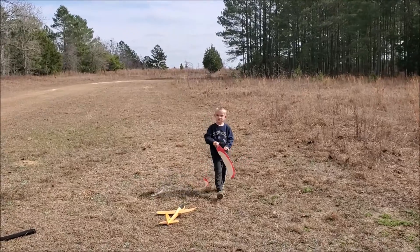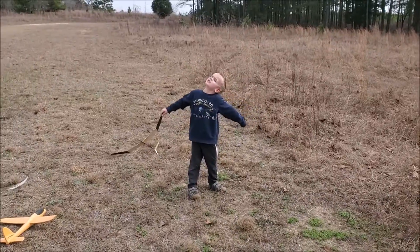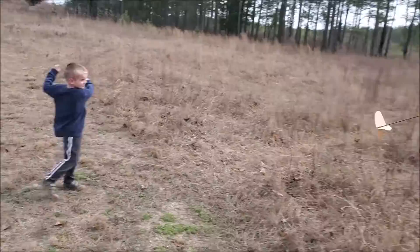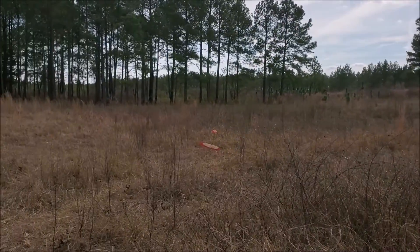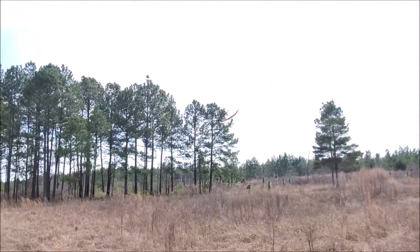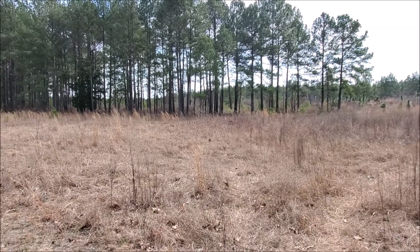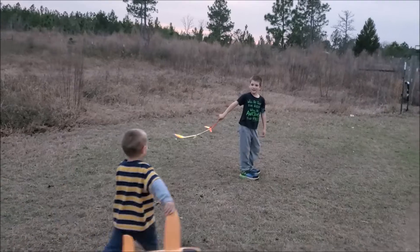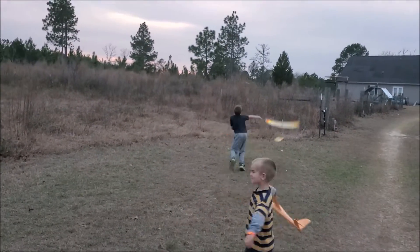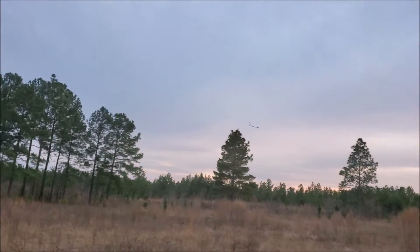Alright, remember which way we're throwing. Throw it as hard as you can. Throw it hard. Alright, throw it hard. There we go. Nice. Alright, remember what direction you're going. There we go, there we go. Yay!